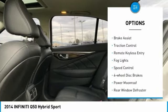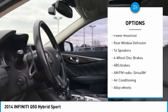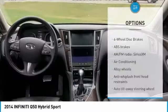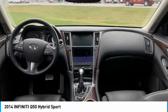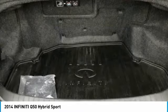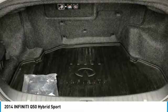Electronic stability control, alloy wheels, brake assist, traction control, remote keyless entry, fog lights, speed control, four-wheel disc brakes, power moonroof, rear window defroster. Take this vehicle for a spin and see why so many shoppers are now proud owners.